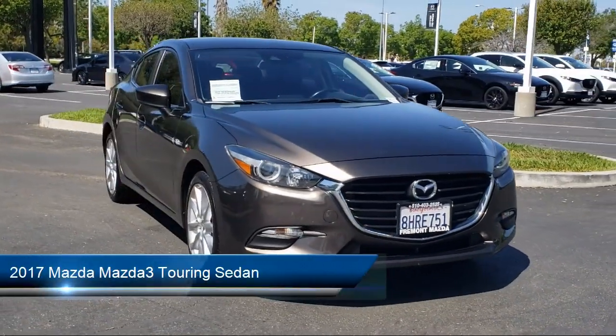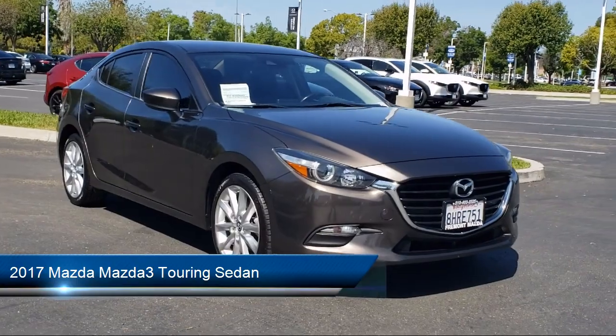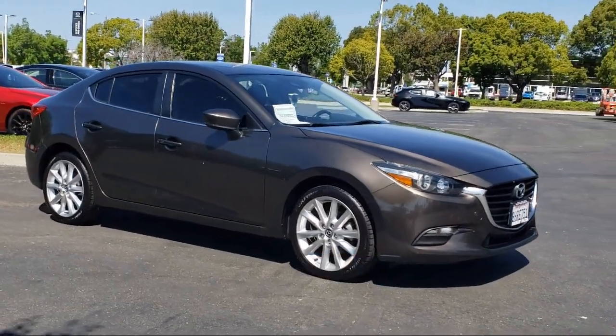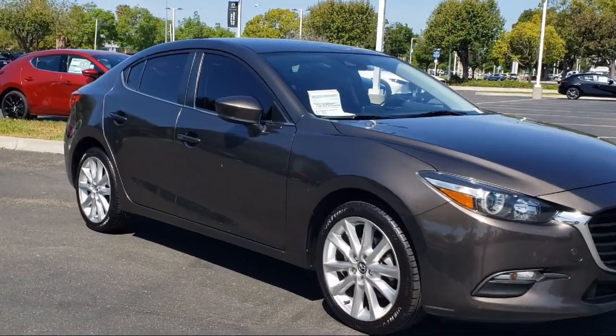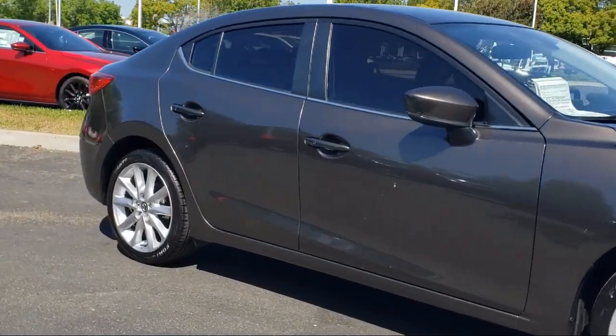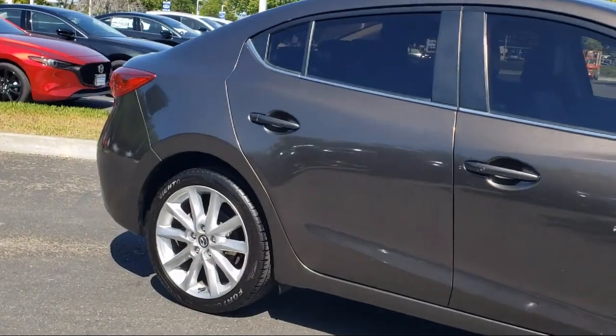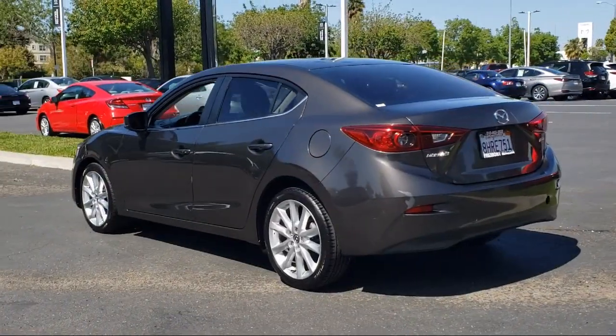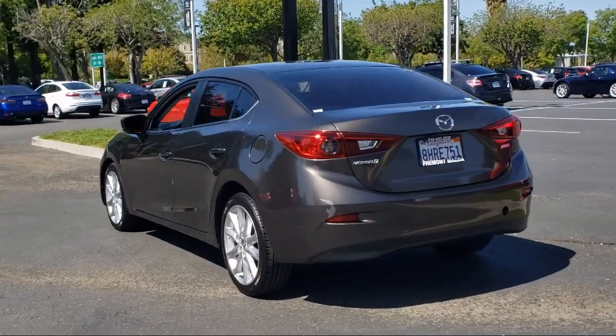It comes equipped with leatherette, rain sensitive windshield wipers, heated door mirrors, rear view camera, keyless entry, heated front seats, speed sensing steering, steering wheel controls, electronic stability control, alloy wheels, and has less than 80,000 miles on the odometer.